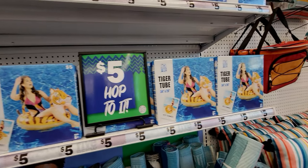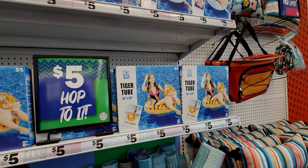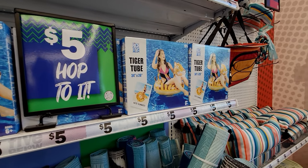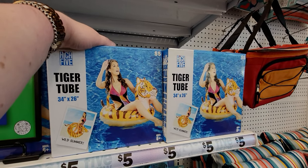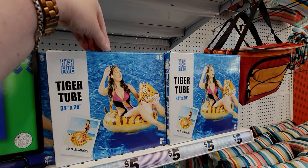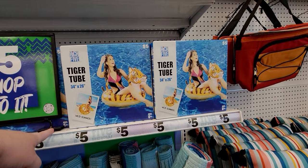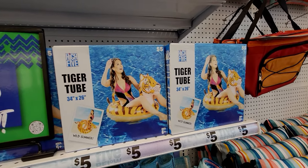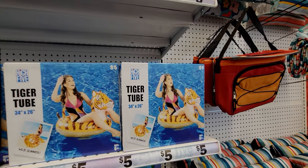This is in California, for those who are new to my channel. Different states bring out different seasonal items at different times — I don't think Illinois would have pool items out right now. My cousin Tara is in Illinois, hi Tara! But in California we have pools and can be swimming. Anyway, inner tubes are five dollars — look at this cute tie-dye one!